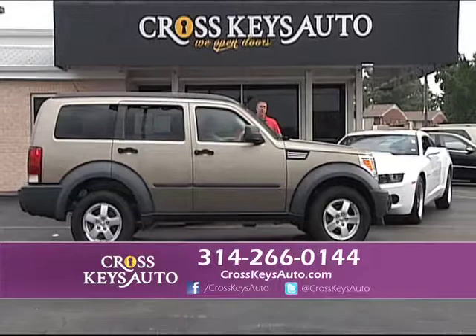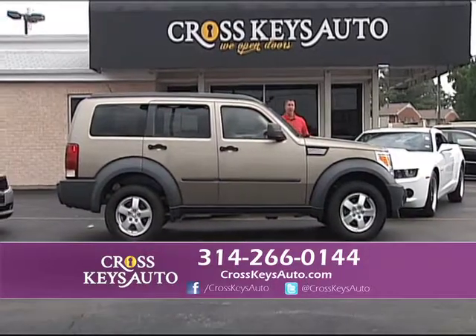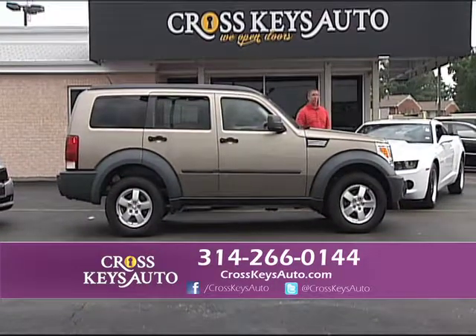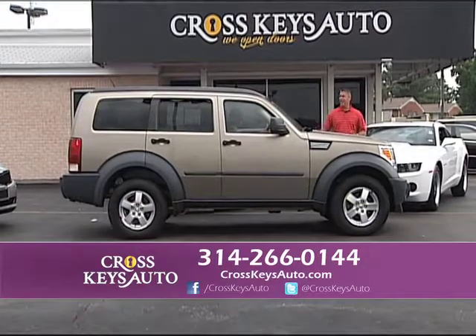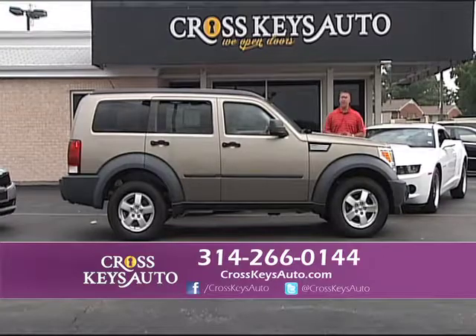2007 Dodge Nitro — four-wheel drive, low miles. The best thing about it: it's only $14,995. Service inspected, low miles, $14,995.